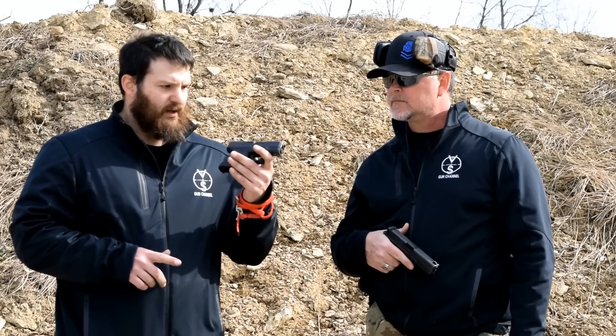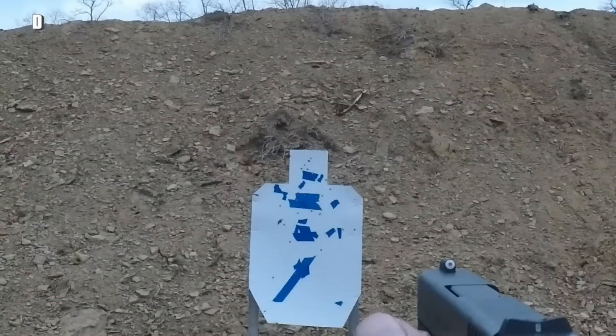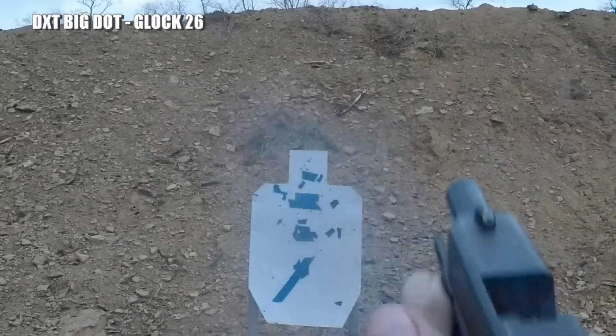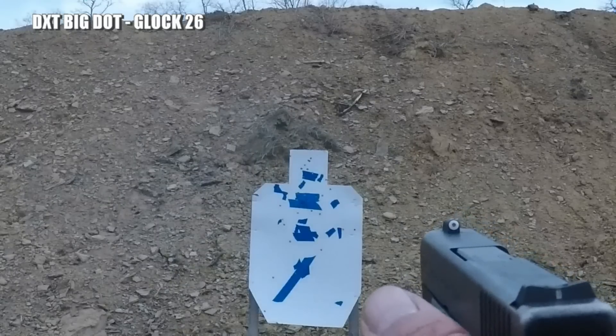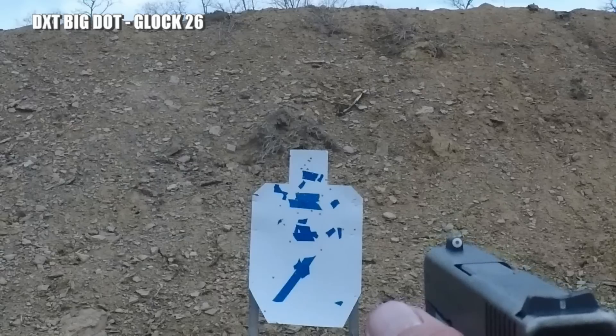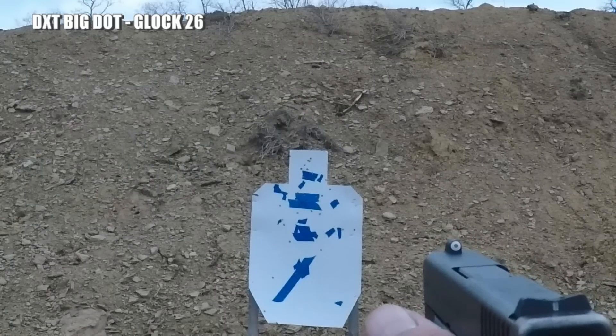We're here to talk about a new addition to some of the guns we've got going on here at VSO. We're switching almost exclusively to the XS Big Dot sight, and there are a couple reasons why. I hope this never happens to you, but I'm sure it happens to everybody to some degree sometime in their life — my vision is starting to degrade.